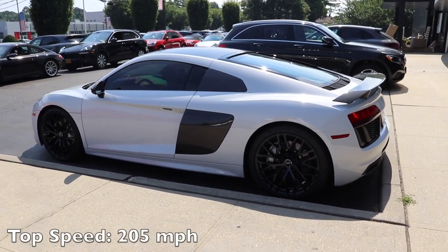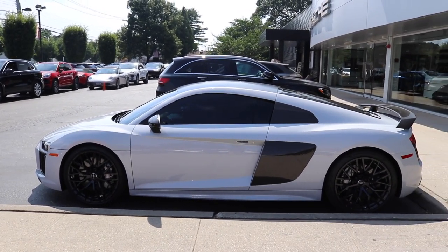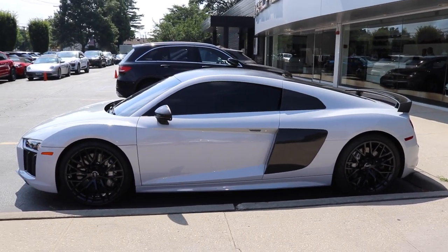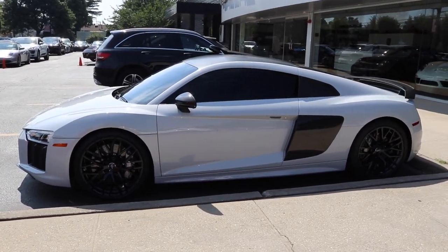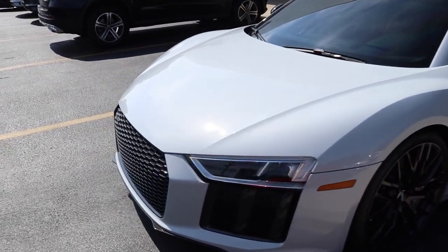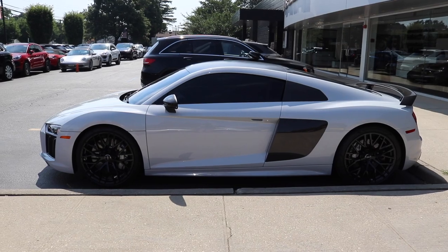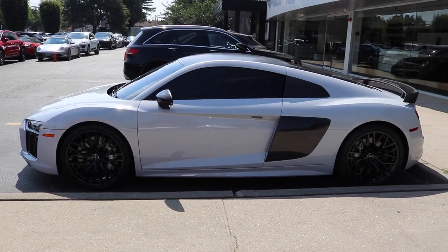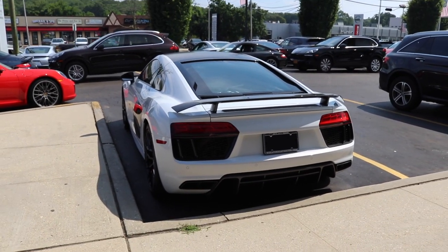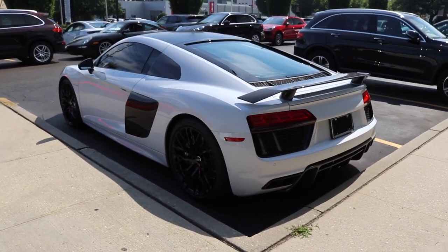This car also has a top speed of 205 miles per hour. It can hit 124 miles per hour in just 9 seconds and 186 miles per hour in 26 seconds. Compared to the regular R8 model, the R8 V10 Plus has 70 more horsepower and 15 more pound-feet of torque. The V10 Plus also has a sport-tuned suspension and Audi's Quattro all-wheel drive system. The V10 Plus can go from 0 to 60 in 3.2 seconds while the base model is a tad slower at 3.5 seconds.